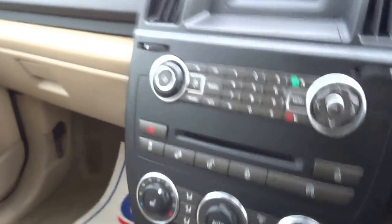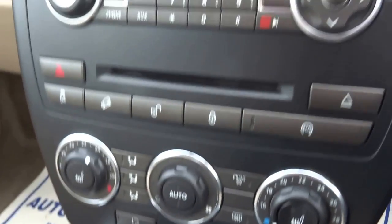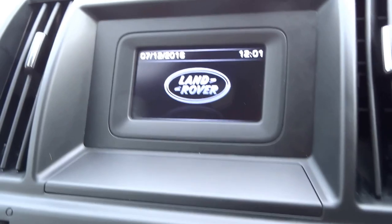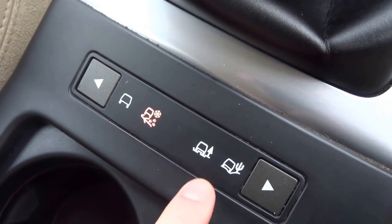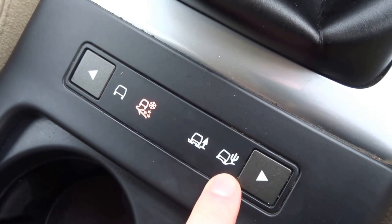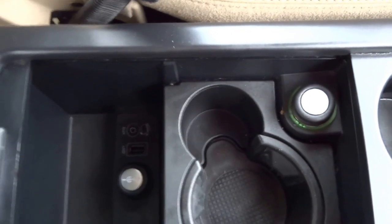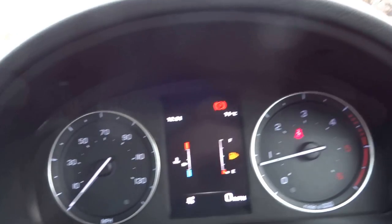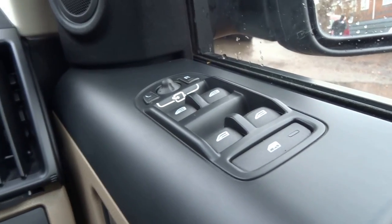I'll just jump into the driver's seat and show you around some of the controls. You've got dual zone climate control, heated leather seats, and full telephone connectivity. This screen here operates the radio. You've got the different driving mode settings — snow, mud ruts, and sand. Auxiliary and USB input, two 12-volt sockets, and one also in the boot. The car comes with cruise control, telephone keyless go, Xenon headlights, auto wipers, electric folding mirrors, and electric windows all round.